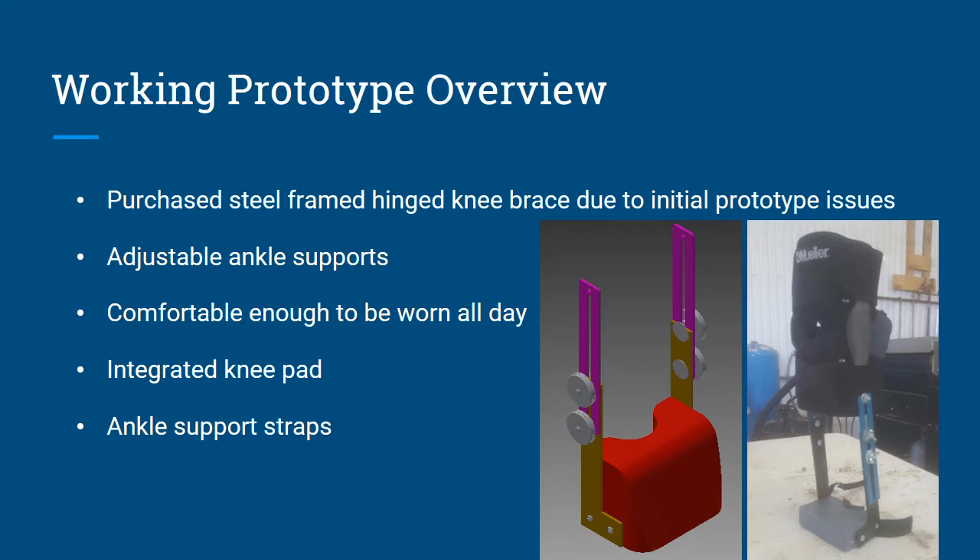Our working prototype overview. This began as a purchased steel framed hinged knee brace due to our initial prototype issues, which will be discussed later. This prototype included adjustable ankle supports that could be adjusted up and down based on the user's height. It's comfortable enough to be worn all day as proven. It has an integrated knee pad and ankle support straps, which help with all-day comfort — not so much while kneeling, but while walking around, keeping the ankle support closer to your shin.